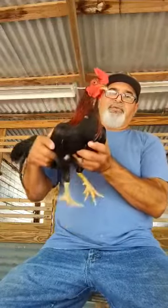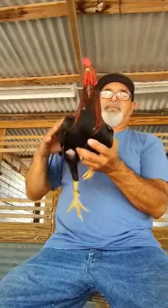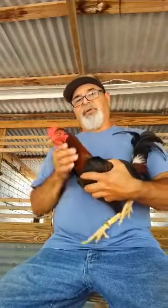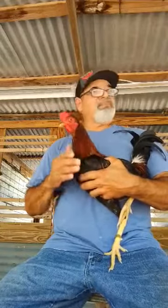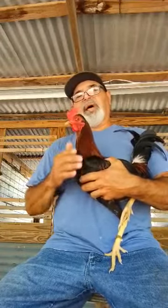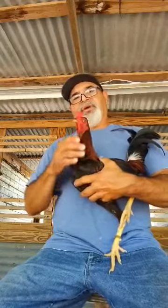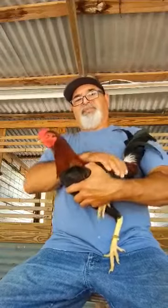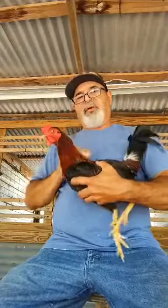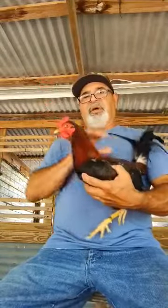They're real gentle in the hands, they have good bone structure. This stag I'm holding right now is a right-nosed Kelso — this bloodline comes right out of the Ronnie Miller right-out right-nosed bloodline. Just something I wanted to share with y'all today about the characteristics and traits of this Kelso bloodline.